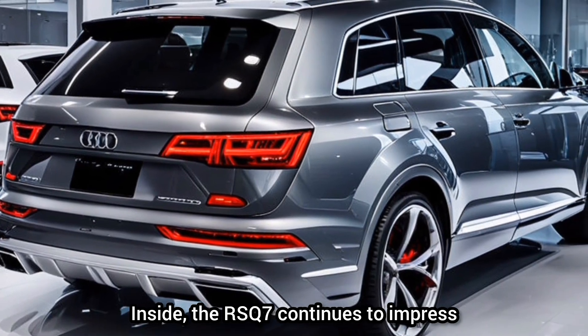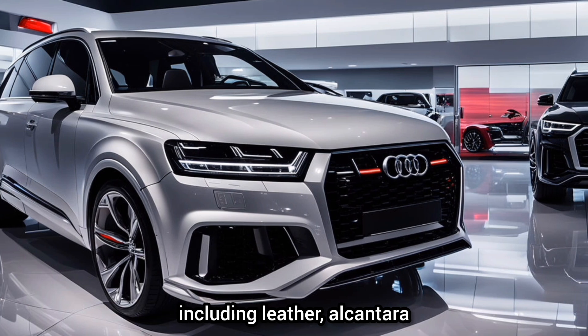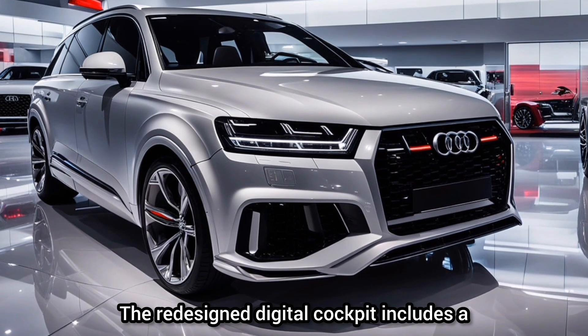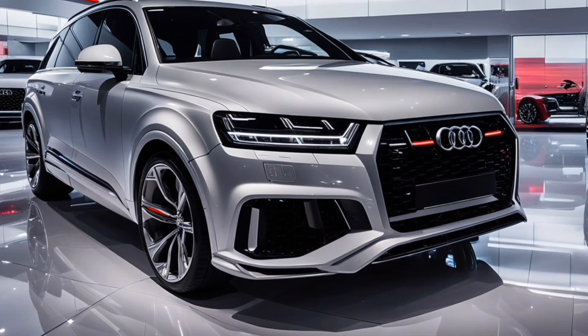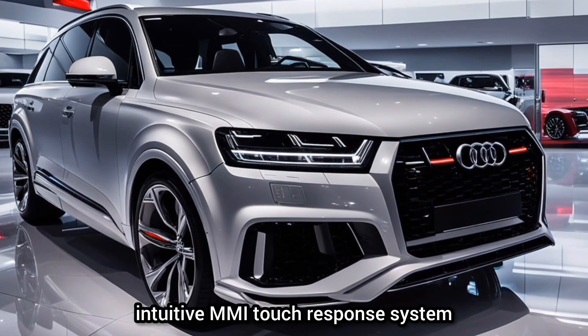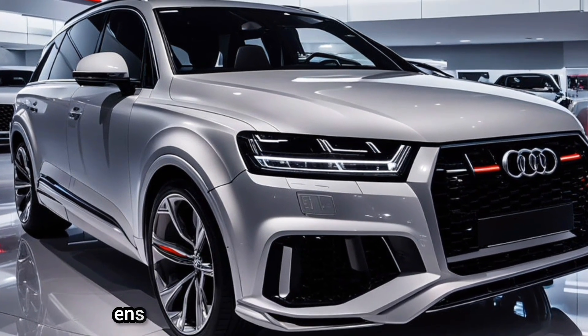Inside, the RS Q7 continues to impress. The cabin is crafted with premium materials including leather, alcantara, and carbon fiber. The redesigned digital cockpit includes a 12.3-inch virtual cockpit and a new, intuitive MMI touch response system, ensuring you have the latest in technology at your fingertips.